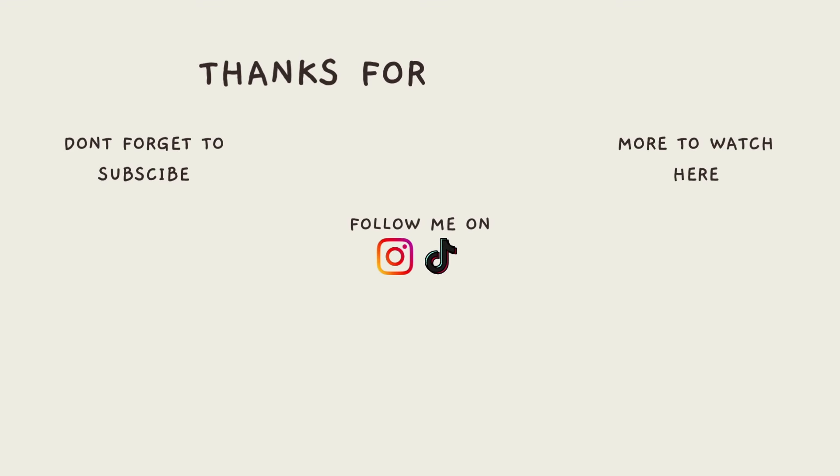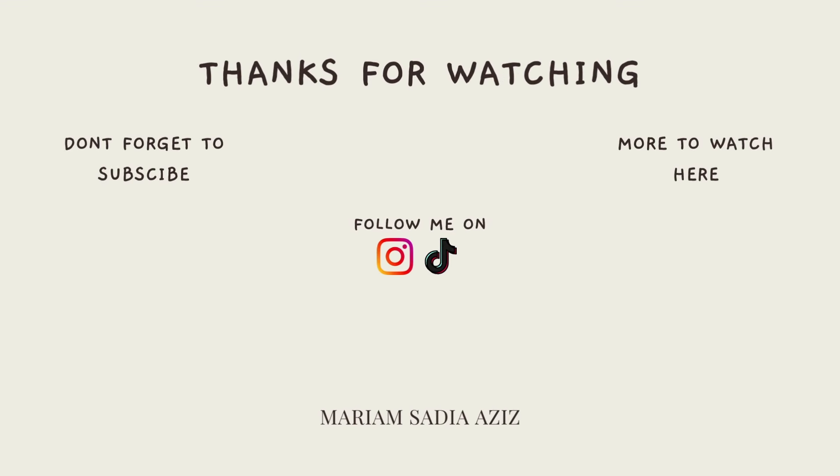That's the end of my Primark haul! Hopefully you enjoyed this video. Inshallah I will catch you in the next video — bye, assalamu alaikum!